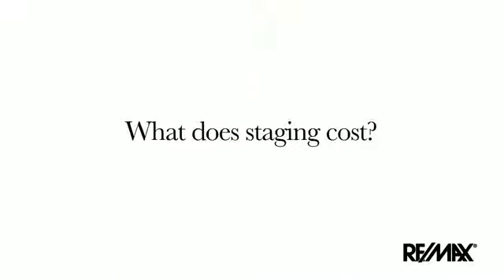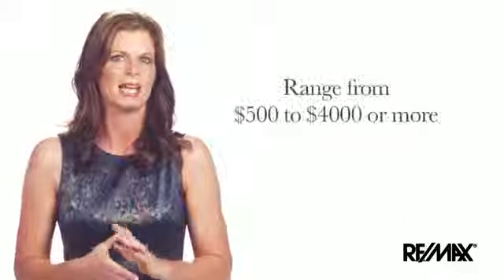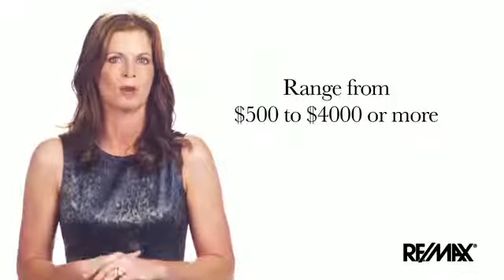What does staging cost? The cost of staging is different for every home. It can range from $500 to $4,000 or more, depending on what is required to make your home market ready. Your RE/MAX agent can help you spend wisely by determining what upgrades and repairs will bring you the best return on investment.